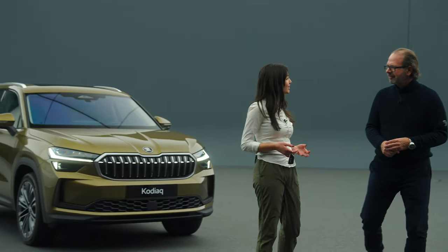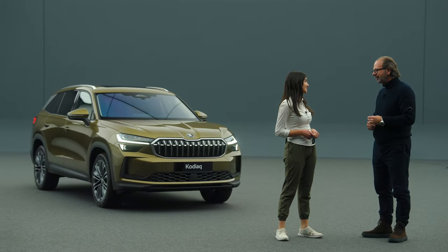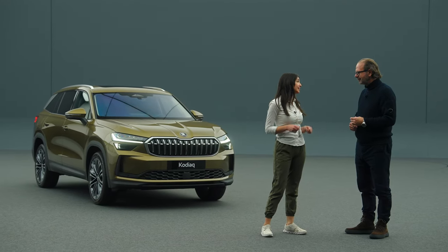Oliver, thank you so much for the tour. The new Kodiak is more spacious, more practical, with a beautiful brand new design on the inside and outside. I couldn't say this any better. Actually, I'm not sure I'm ready to give back the keys.